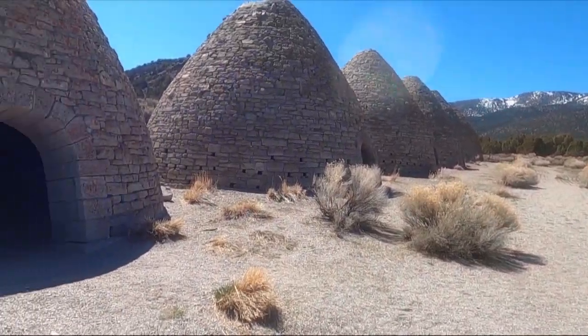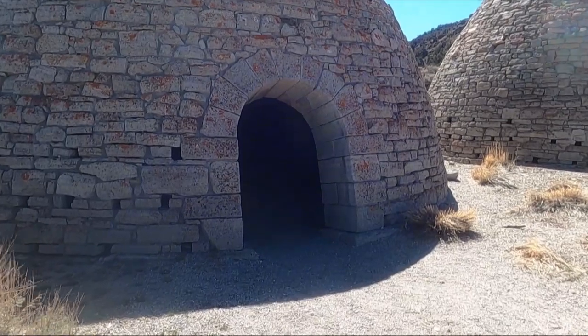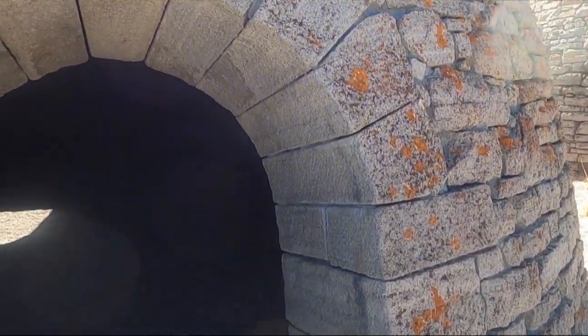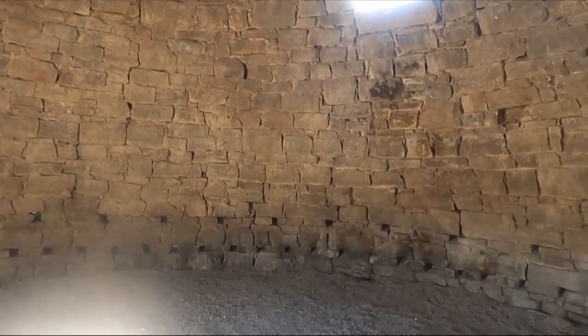So I looked around at what else is in the area. Well, about 15 miles east of it are these charcoal ovens. We've seen some before if you've been following me for a while — those were in Utah. But these are way bigger and better constructed. They're 30 feet high and 27 feet across at the base, and they've got a lower door and an upper door. All these little openings around the bottom were to let air in at the very beginning of the process.